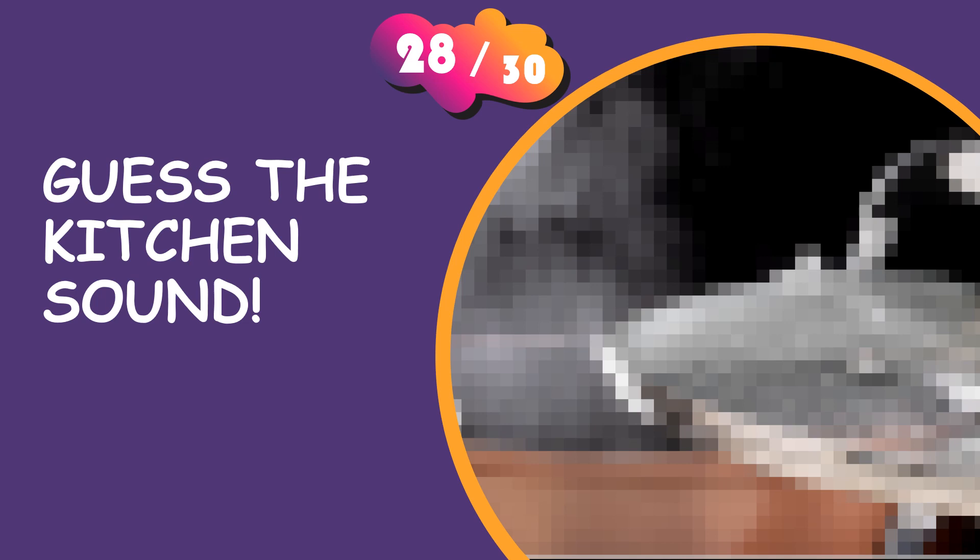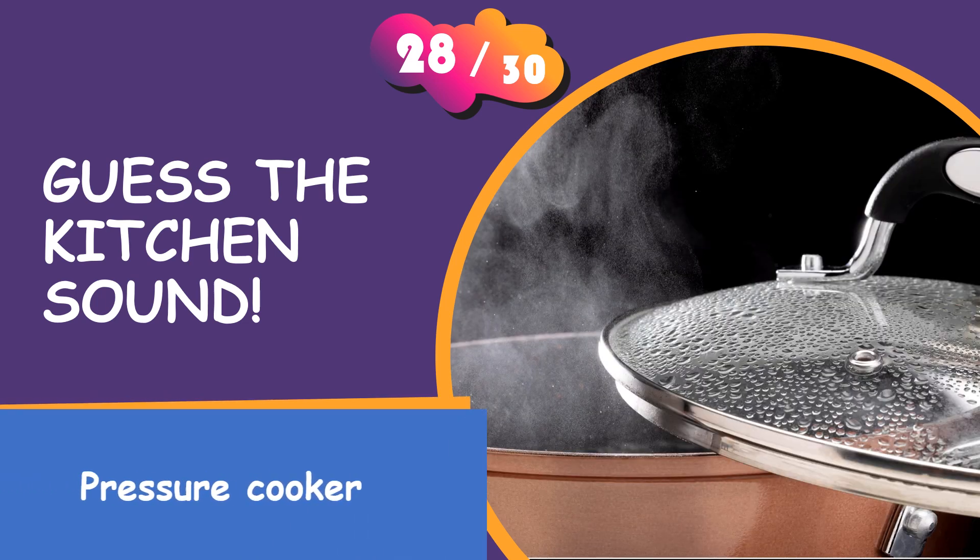Please answer now. It is a pressure cooker.